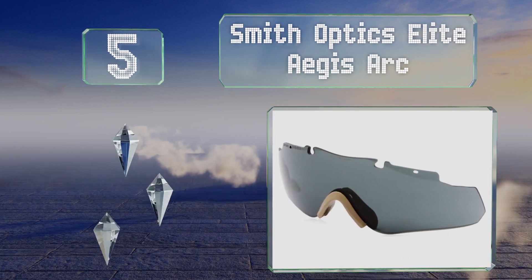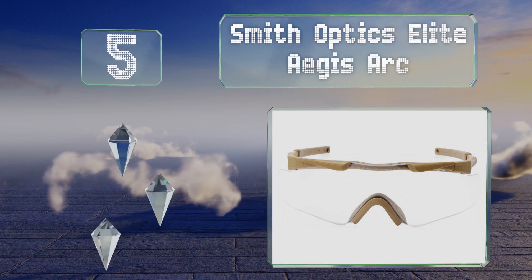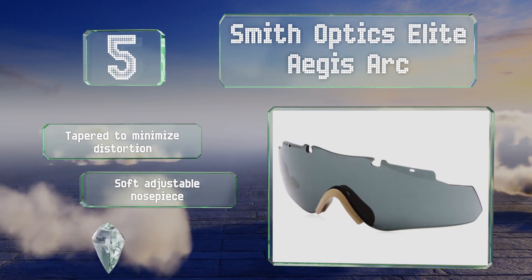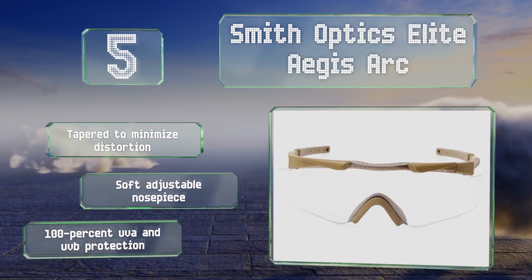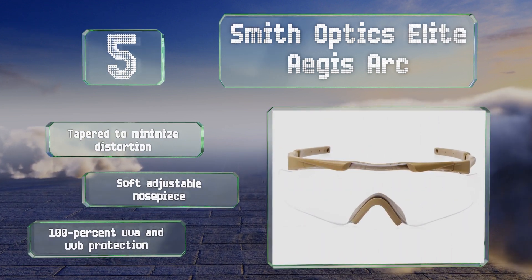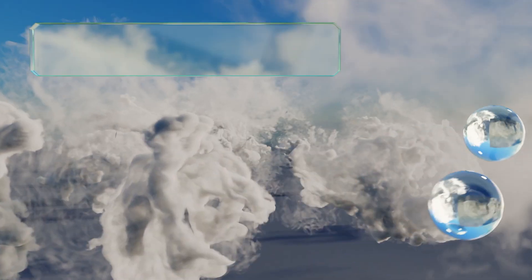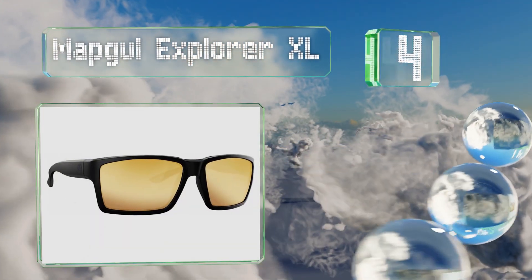Halfway up our list at number five, the Smith Optics Elite Ages Arc feature a tan frame that matches desert camo, though they're also available in black, and have innovative locking brackets that make it simple to switch lenses. These are tapered to minimize distortion with a soft adjustable nose piece. They provide 100% UVA and UVB protection.